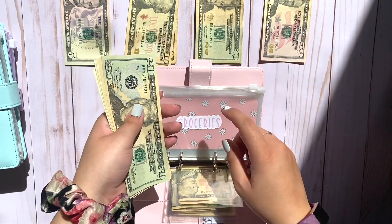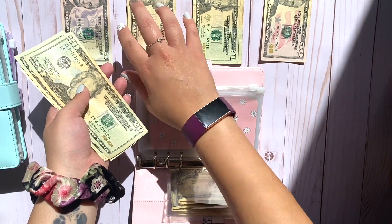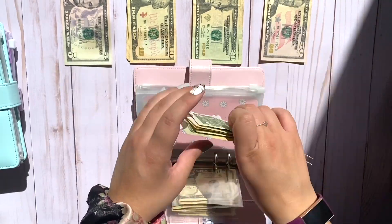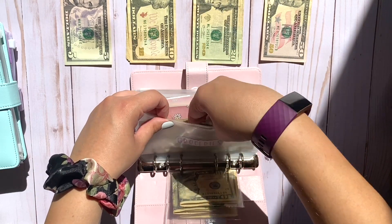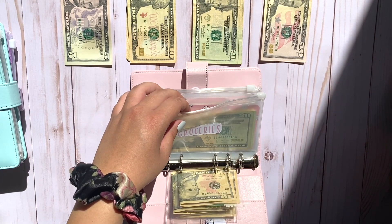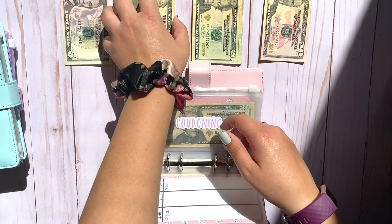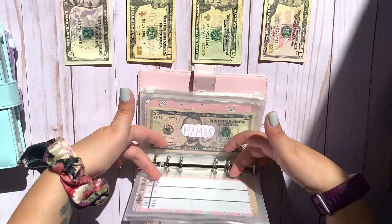Groceries, I am going to be putting in $20. So groceries now has $20, $40, $50, $51, $52, $53 — $53 in groceries. We do need to go grocery shopping soon, and this is just to cover anything that I've bought. My husband also puts in a portion towards groceries. Couponing, we are going to skip today.